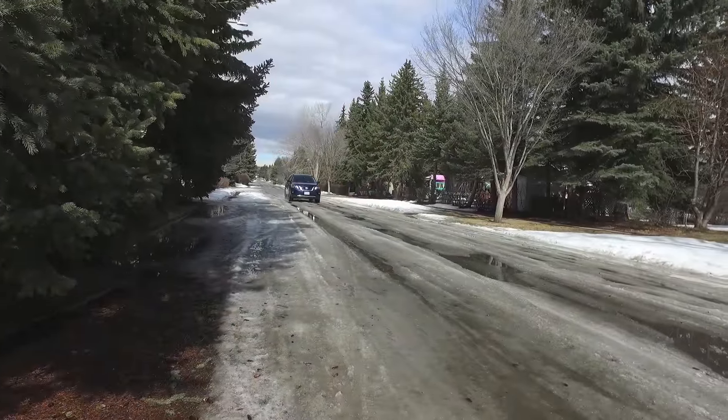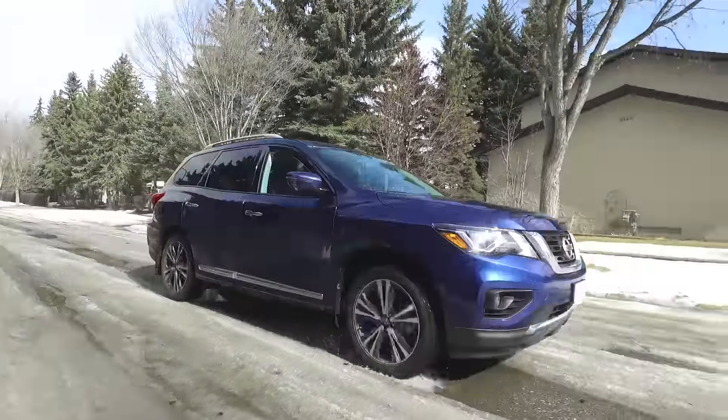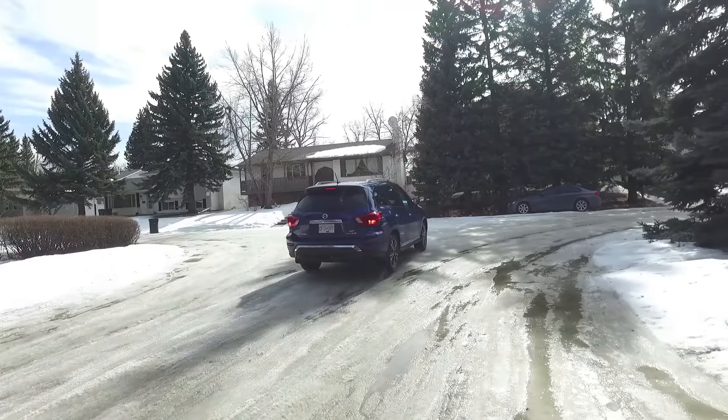I'd like to know your thoughts on the Pathfinder — is it something you're considering? Leave a comment below. Please subscribe while you're at it, and head over to FamilyWheels.ca where I put together a report card for this vehicle. Next time on the program, we're in the new 2017 Subaru Crosstrek, a slightly smaller hatchback with a bit more of an off-road-oriented look. Let's see how that one stacks up — that's in seven days. Until then, have a great week.